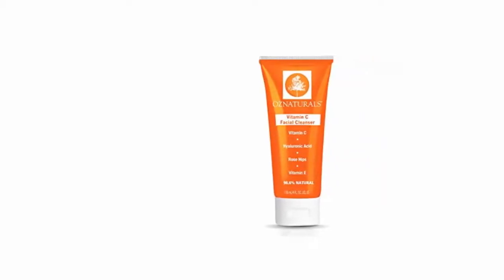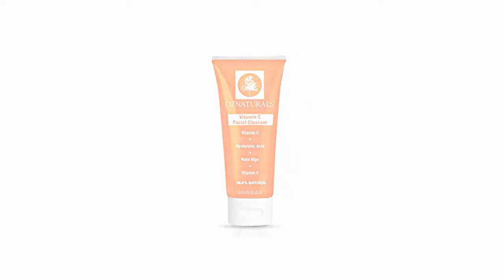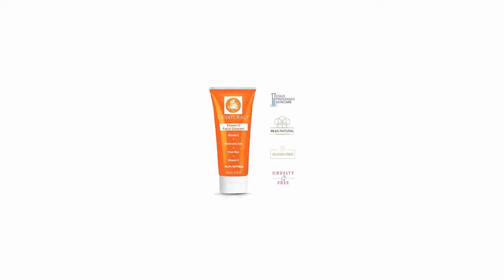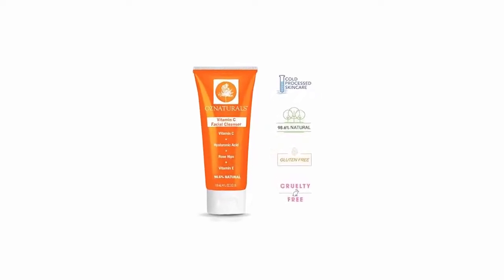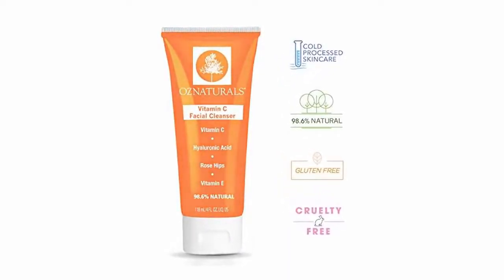Guaranteed to work or your money back. If within 30 days you're not 100% satisfied with your purchase, we'll provide a full refund, no questions asked. Patented Biopreserve Complex eliminates the need for traditional harmful preservatives like phenoxyethanol or sodium benzoate. Unlike 99% of other skin care brands, OzNaturals formulas will never contain these harmful preservatives. This vitamin C cleanser helps deep clean pores without stripping skin, reduce blemishes, refine skin texture, and reduce the appearance of fine lines and wrinkles.